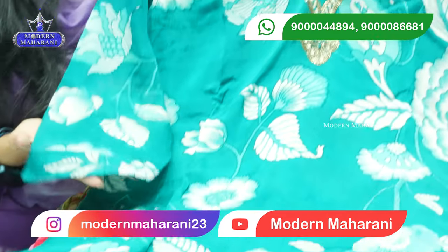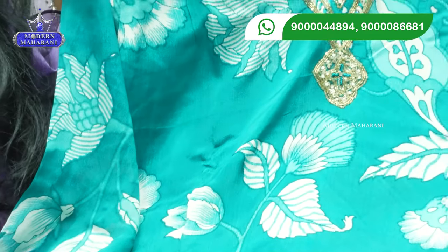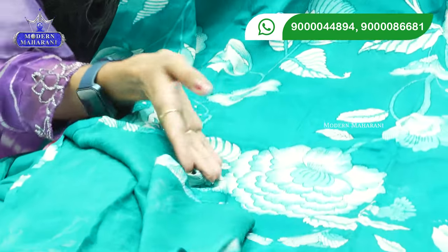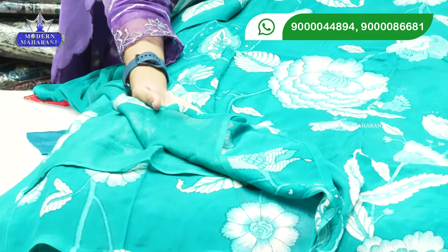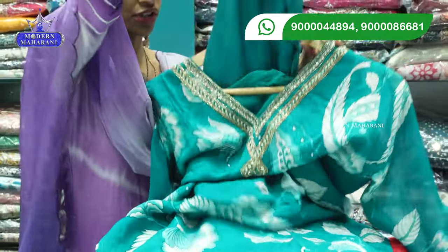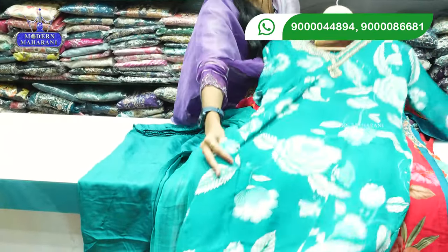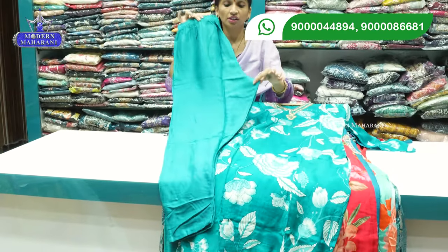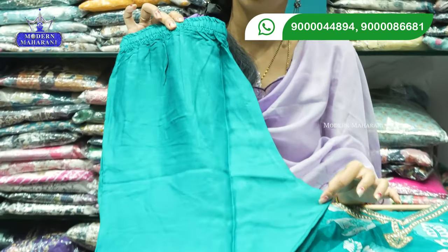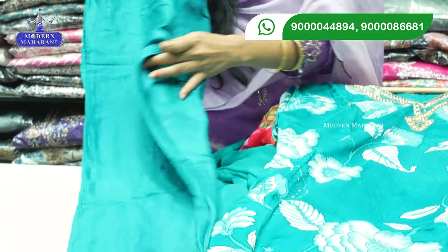We have 3/4 sleeves with lining, straight cut with lining, and good lining quality. We have cotton linings and branded linings for good quality. There is a bottom line with self-color combination and perfect measurements. Sizes range from medium to XXL — medium is 38 and XXL is 44.